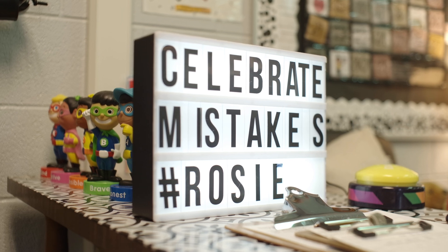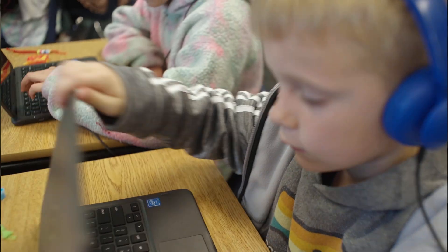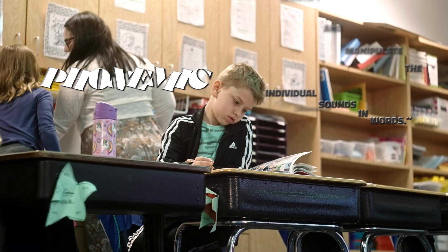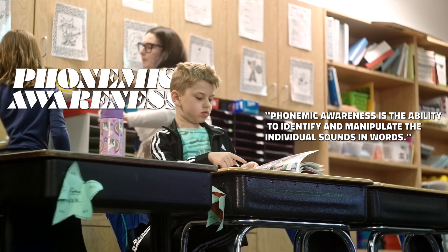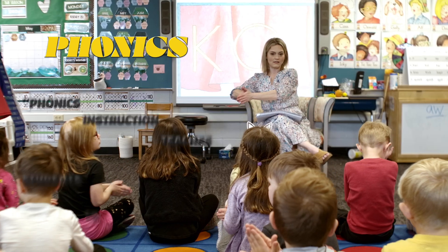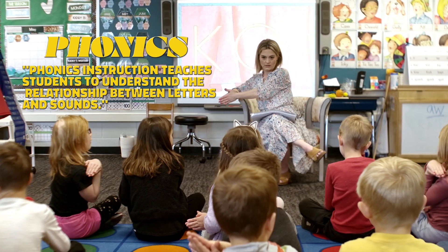Phonemic awareness and phonics are really important in developing readers because they need to have the ability to hear the individual sounds in words in order to spell them, and to blend those sounds when reading so they can read more fluently. Phonemic awareness is the ability to identify and manipulate individual sounds in words, while phonics is the ability to understand the relationship between letters and sounds.